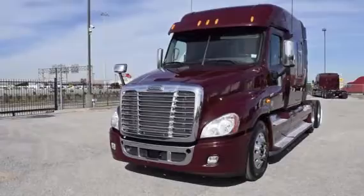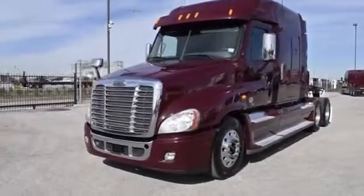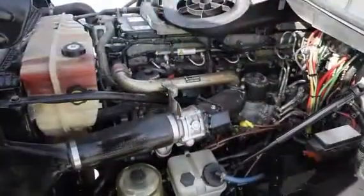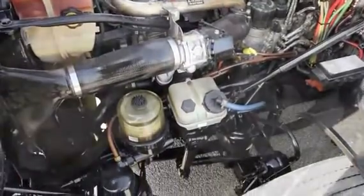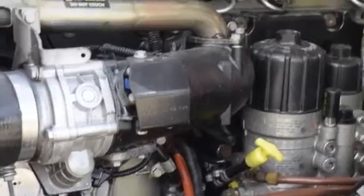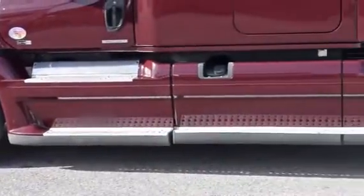The Freightliner Cascadia is the number one selling Class 8 truck on the market today. This Cascadia has a very fuel-efficient Detroit DD15 455 horsepower engine with an ultra-shift plus 10-speed automatic transmission. It has a 2.64 gear ratio and a 240-inch wheelbase.